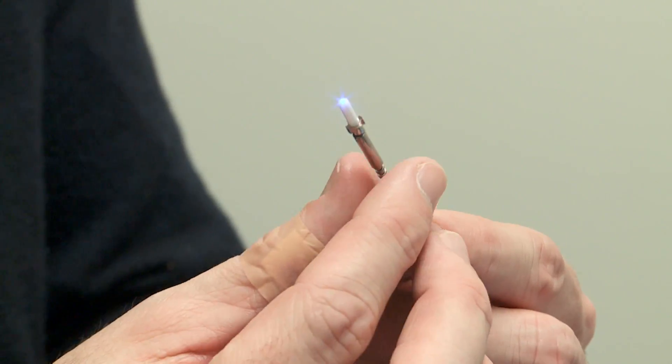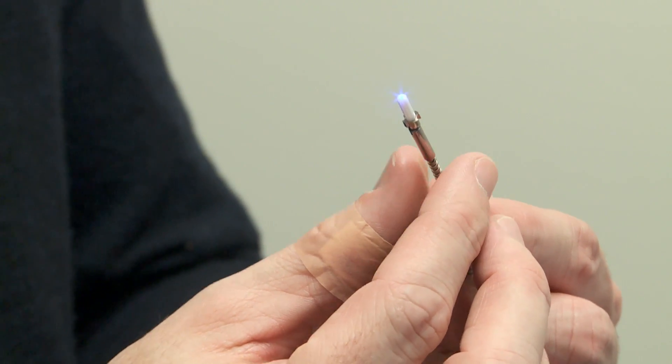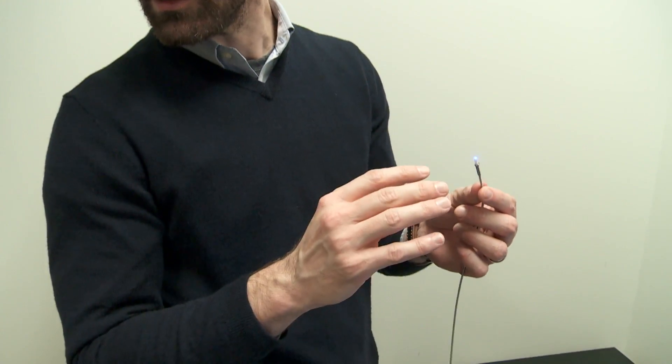Using this light, we would be able to directly activate the Cryptochrome 2 protein, which allows it to couple to its partner protein and execute a gene-specific epigenetic modification only when we turn the light on.